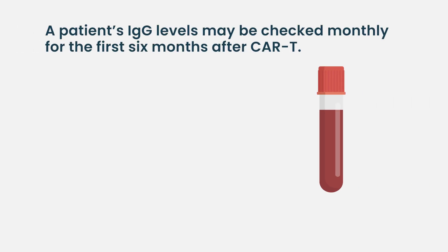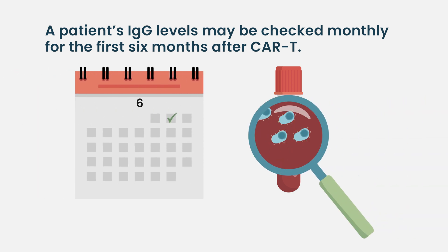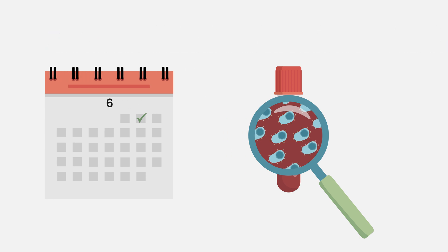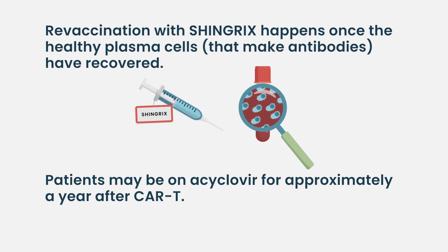The question of duration after CAR-T is somewhat open-ended. I check levels in my patients at least monthly for the first six months. When I start to see recovery of their healthy plasma cells, I'll revaccinate them against shingles, and at that point we can talk about coming off acyclovir. But usually I'll leave them on for approximately a year post CAR-T.